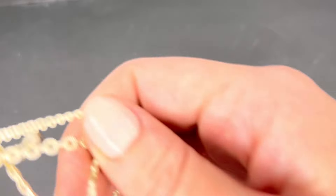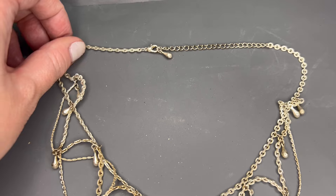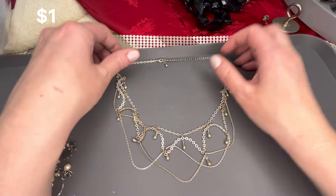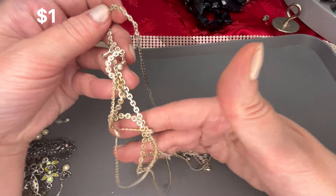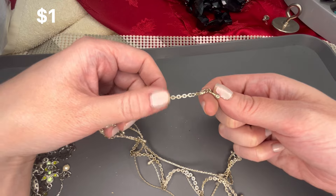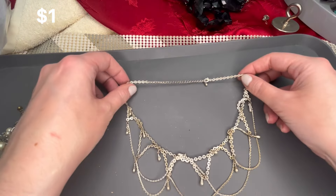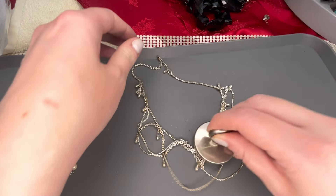This piece definitely seems to show some wear — really cool style though. There is discoloration on the metal, and I do not see a maker on it. It is magnetic.